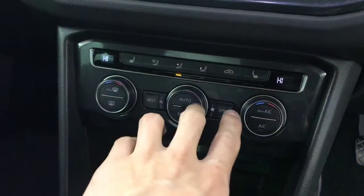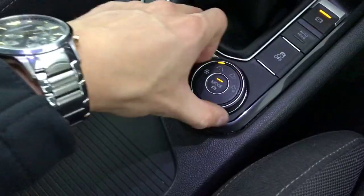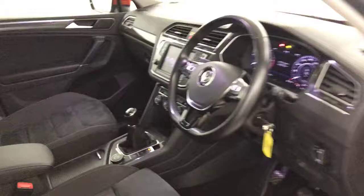Down here you've got dual climate control, heated front seats, and a six speed manual gearbox. You've got your different drive modes on this dial here. And there we have it — Volkswagen Tiguan SEL.